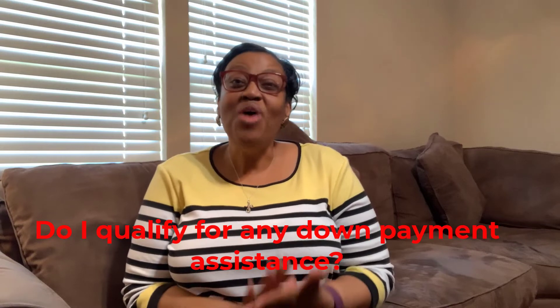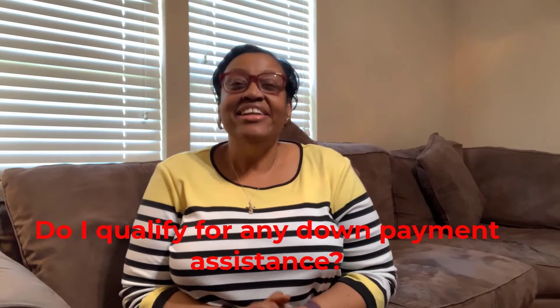Fifth, do I qualify for any down payment assistance programs? If you have saved a good down payment, you would not ask this question. But if you have a good credit score and you just have not put away enough, this would be an excellent question to ask the lender. If you get a chuckle or a groan in response, move on. Lenders with knowledge about local, state, and national down payment assistance programs and the wherewithal to help you navigate the process are well worth the hunt.